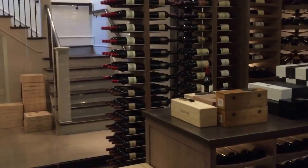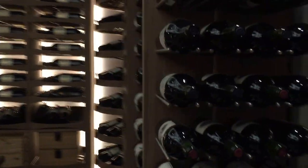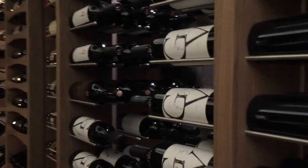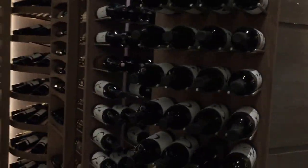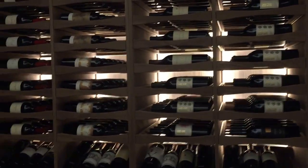and then these are what we call the Revolution Towers. There are two of them on each side, and as you know they rotate to provide access, and then they're mixed with some of the original traditional Rebel cabinetry.